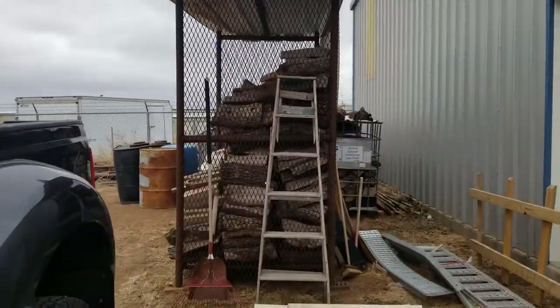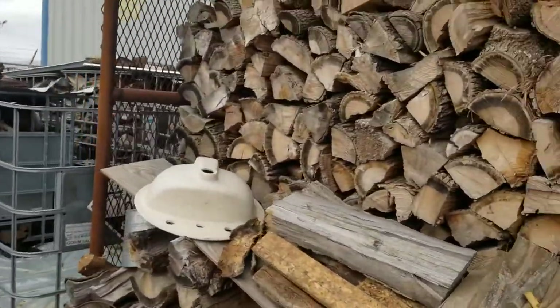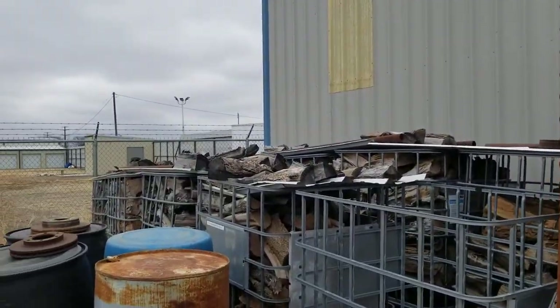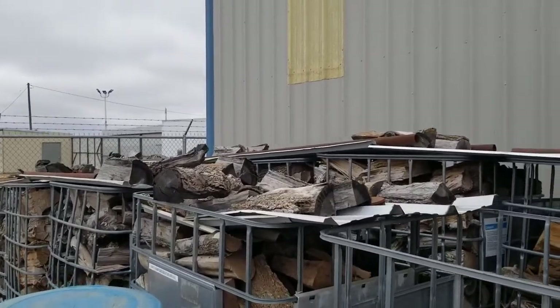There's my oak firewood — that's my premium wood. And this is just local wood I get from the wood lots.